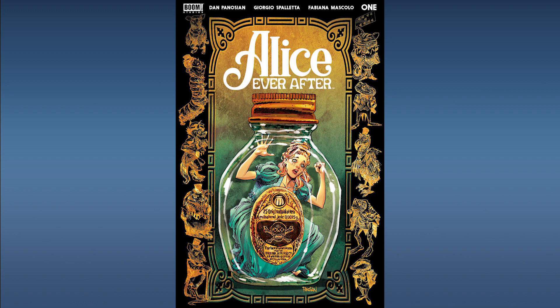And now for the honorable mentions. From Boom Comics, Alice Ever After Number 1. This is a five-issue limited series that revisits the Alice in Wonderland story in a dark, adult-themed sequel. These darker adult-themed versions of children's fairy tales are very popular with collectors and with movie studios as well, and are often optioned and picked up for small screen and big screen projects. So we think this one is definitely worth picking up the spec on.